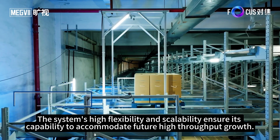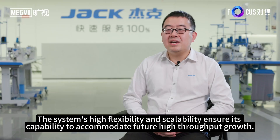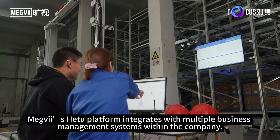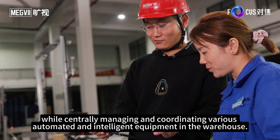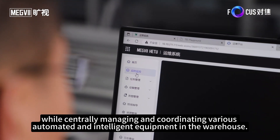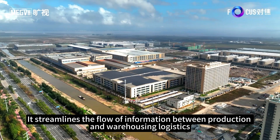The system's high flexibility and scalability ensure its capability to accommodate future high-throughput growth. Additionally, Megvii's H2 platform integrates with multiple business management systems within the company, centrally managing and coordinating various automated and intelligent equipment in the warehouse, streamlining the flow of information between production and warehousing logistics.